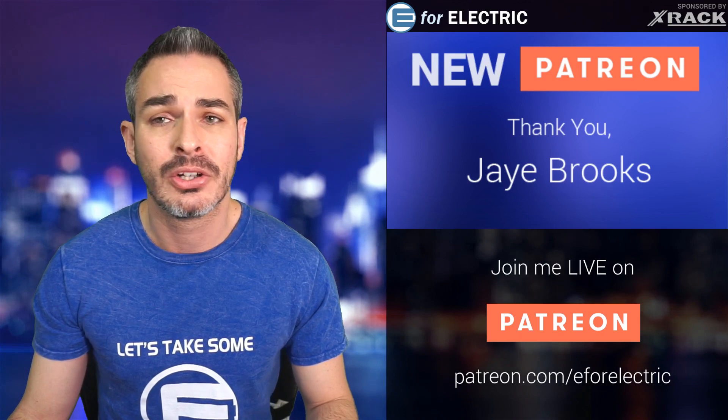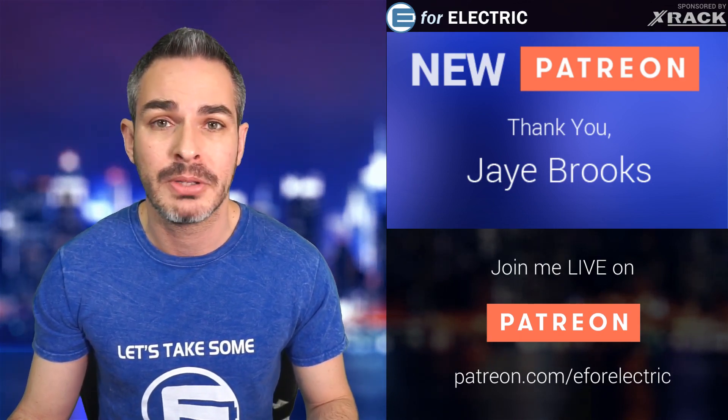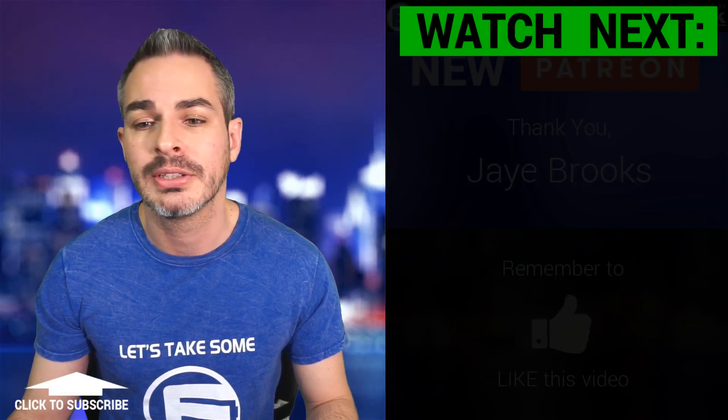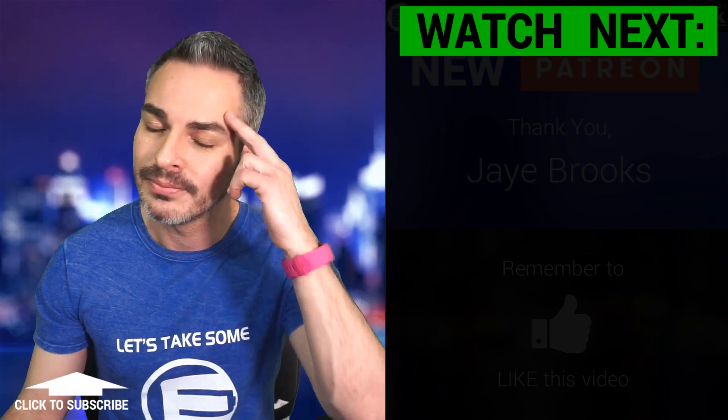Let me know what you think about this technology. I'm really excited — this is innovation, and we don't see it that often from brands that aren't Tesla. I'm really excited to see Hyundai doing this. Let me know what you think, and until next time, remember to stay charged.